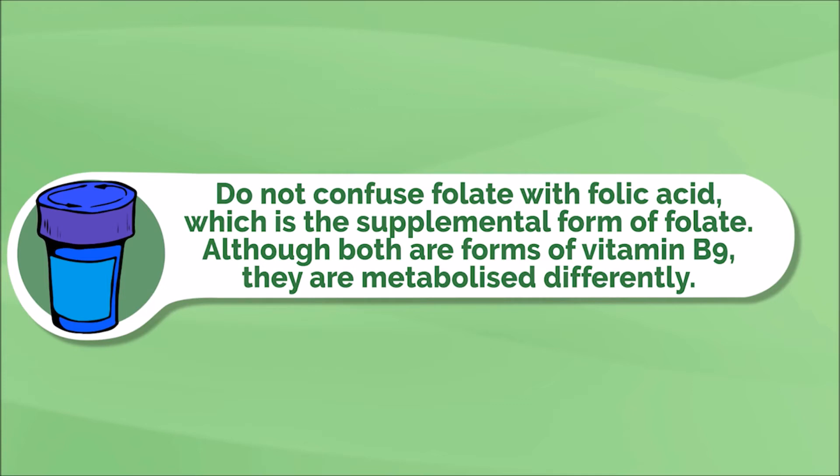If you want more details, you can visit the Diet versus Disease link in the description or in the YouTube card on screen. But in essence, although both are forms of vitamin B9, they're metabolized quite differently.